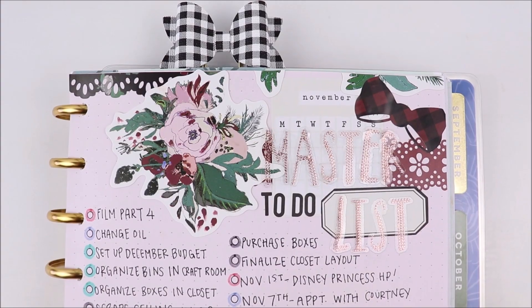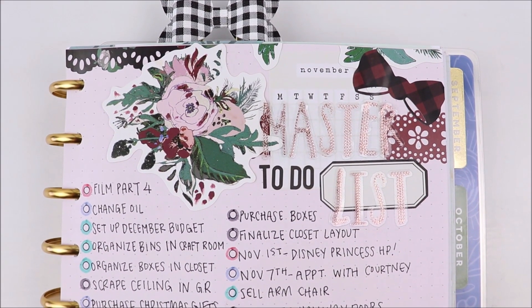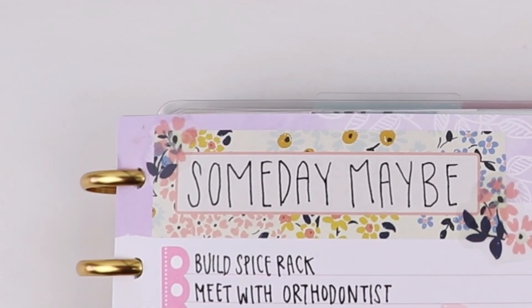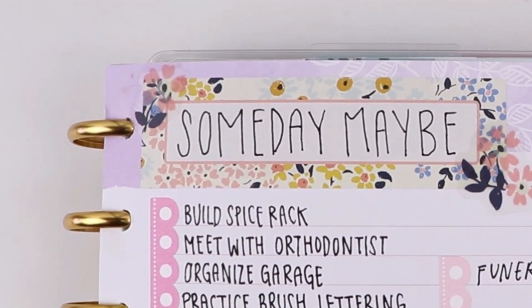Hey everyone, welcome to part 3 of the ZTD series where we are discussing the 10 habits of the ZTD planning and organization system. If you haven't seen parts 1 and 2 yet, I highly recommend that you check those out — I'll leave the links down in the description below. And in today's video, we are covering habits 4 and 5.